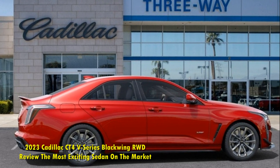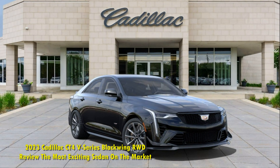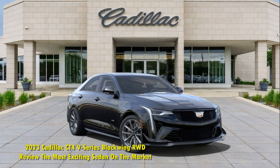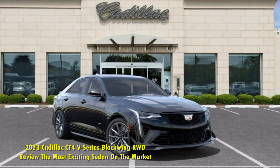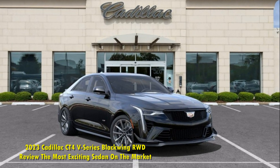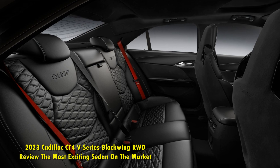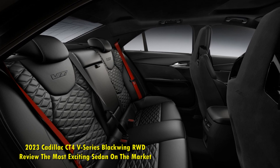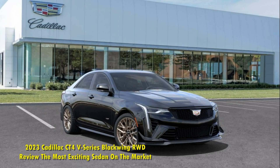Well, unless you have the letter V in its model name, then all of that is out of the window. Cadillac has managed to produce some of the most fun cars with their V-Series models, and we got our hands on one of them. This 2023 Cadillac CT4 V-Series Blackwing is one of the most exciting sedans on the market today, and best of all, it is relatively affordable.